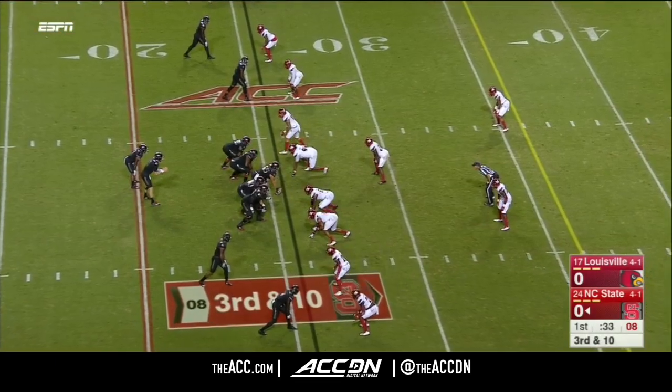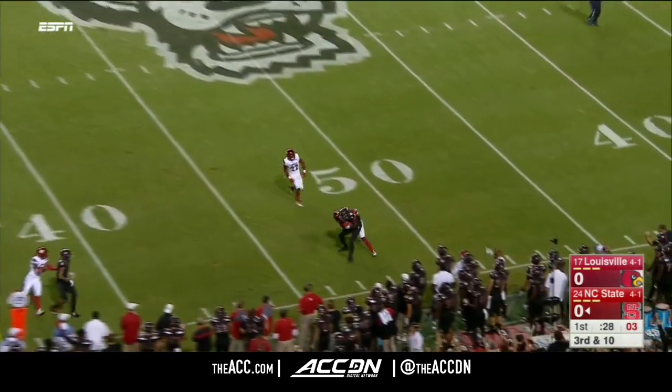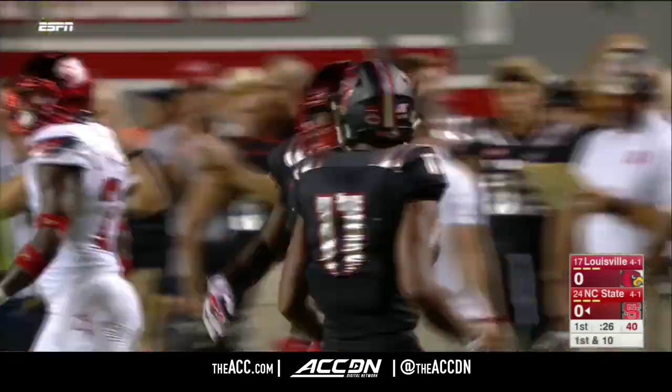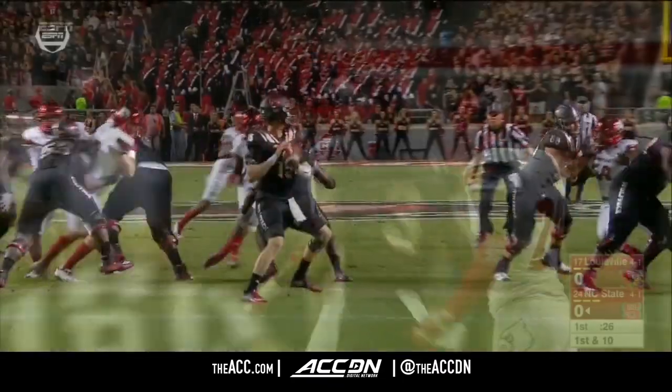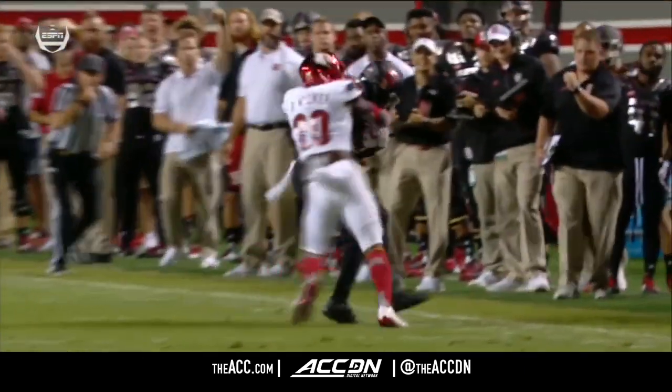Kelvin Harmon with the catch and run. This drive started at the one-yard line. Tight press coverage once again, and with that coverage, right to the back shoulder for a completion out to midfield. Kelvin Harmon once again — that was beautifully delivered. Take that shot. We've got to score some points tonight. Take your shot, give your guys an opportunity.